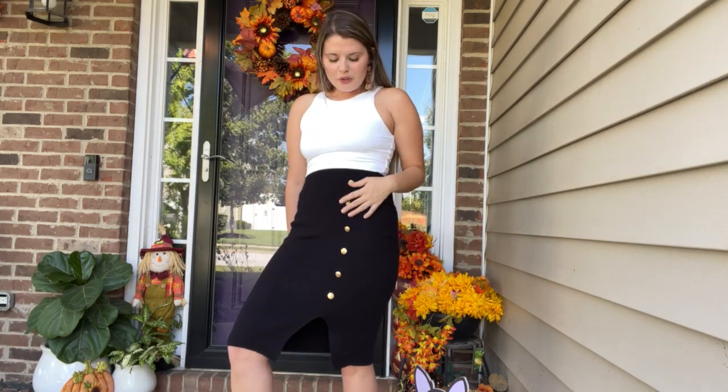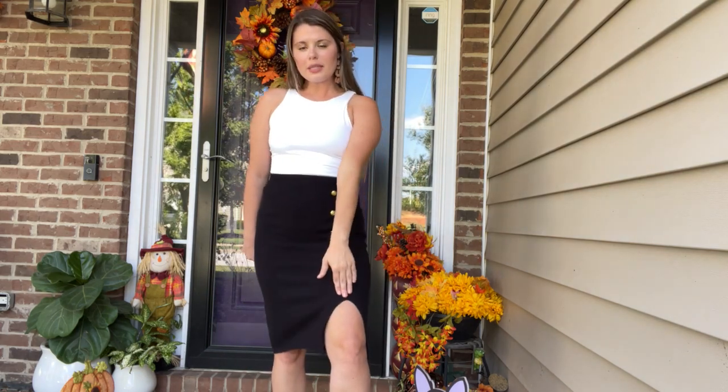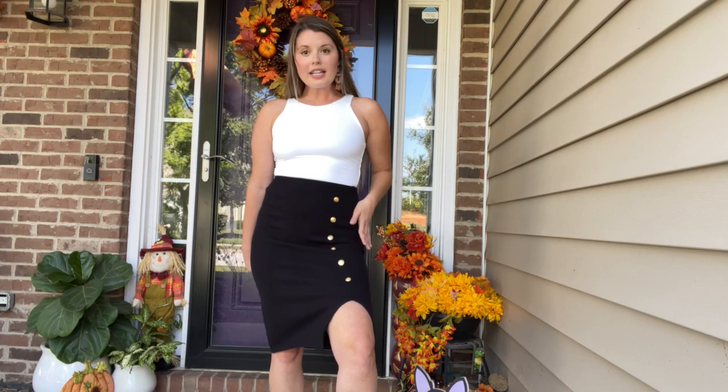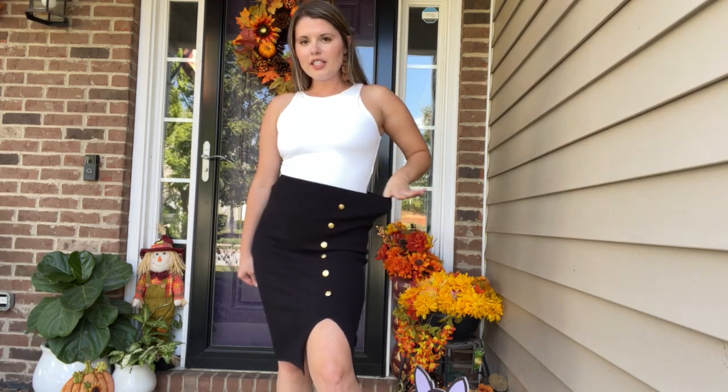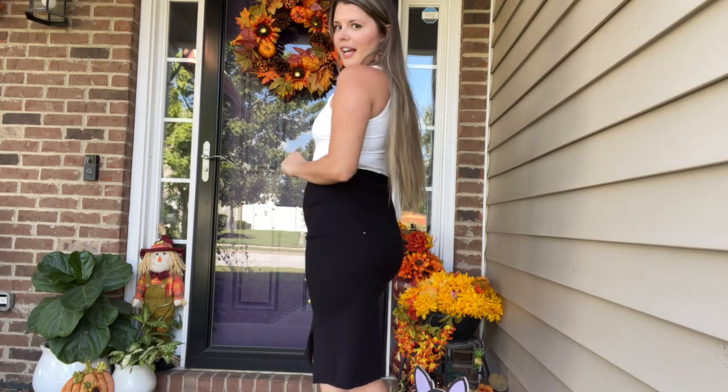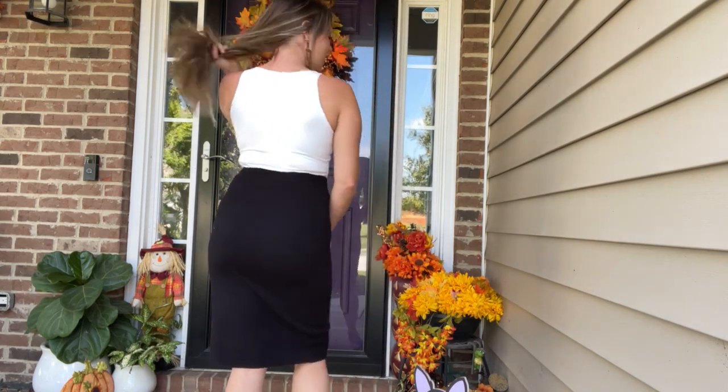It has these cute gold buttons attached and a nice little split right here. It makes it sexy and also really easy to walk in this skirt as well. It is pretty stretchy — it just slips on, hugs to your curves, and it looks great on.